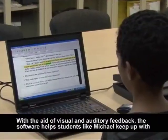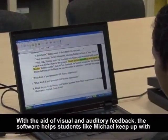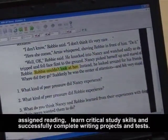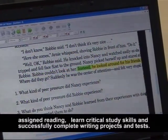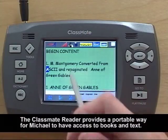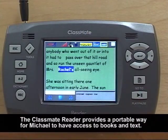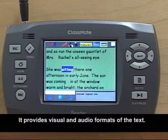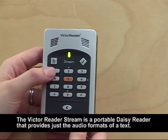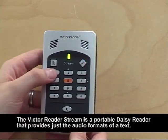With the aid of visual and auditory feedback, the software helps students like Michael keep up with assigned reading, learn critical study skills, and successfully complete writing projects and tests. The Classmate Reader provides a portable way for Michael to have access to books and texts. It provides visual and audio formats of the texts. The Victor Reader Stream is a portable daisy reader that provides just the audio formats of a text.